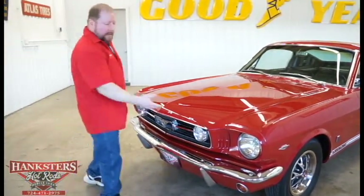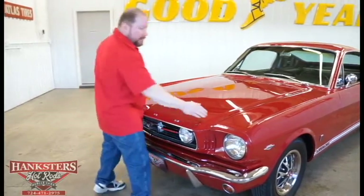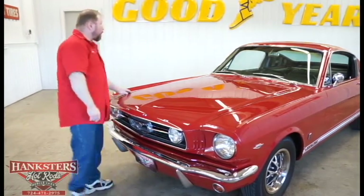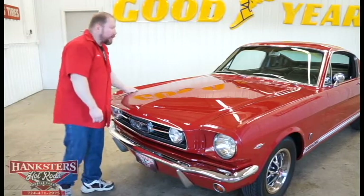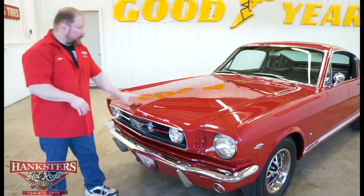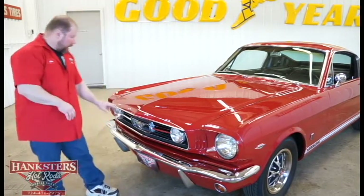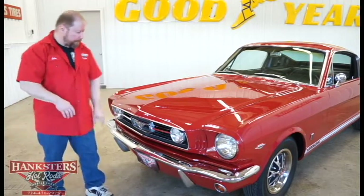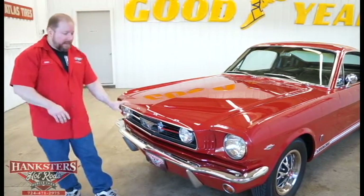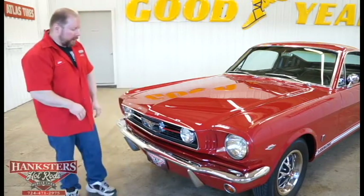Taking a look at the hood — the gaps are very uniform side to side, with the same gap on the driver's side as the passenger side. Elevations match up really well with the fenders. This is the stock all-steel hood. It has Ford emblems on the front and trim work along the edge of the hood — that trim is not bent or dinged and is polished up really nicely.